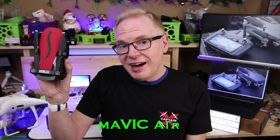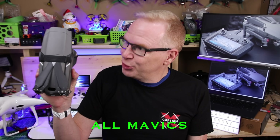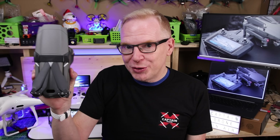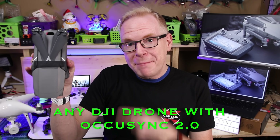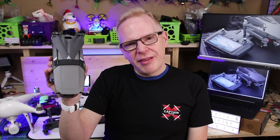Should you get the new DJI Mavic Smart Controller or the Crystal Sky? The Crystal Sky works with the DJI Spark, Mavic Air, Mavic Pro Platinum, Mavic 2 Pro, Mavic 2 Zoom, Phantom 4, and the Inspire 2. The new DJI Smart Controller works only with the Mavic 2 Zoom, Mavic 2 Pro, and the Phantom 4 Pro 2.0 — so there's not much it's compatible with right now.